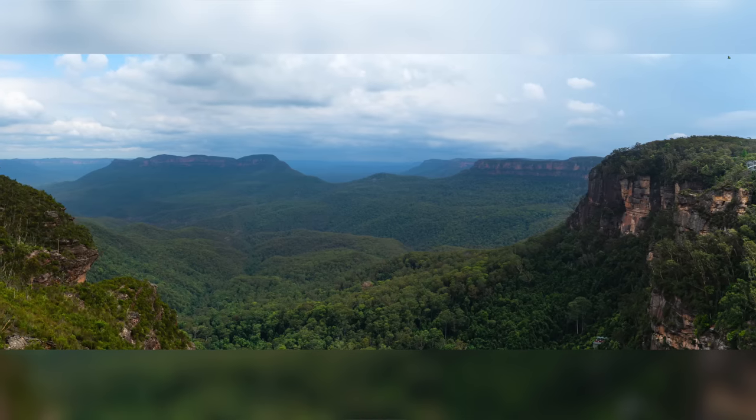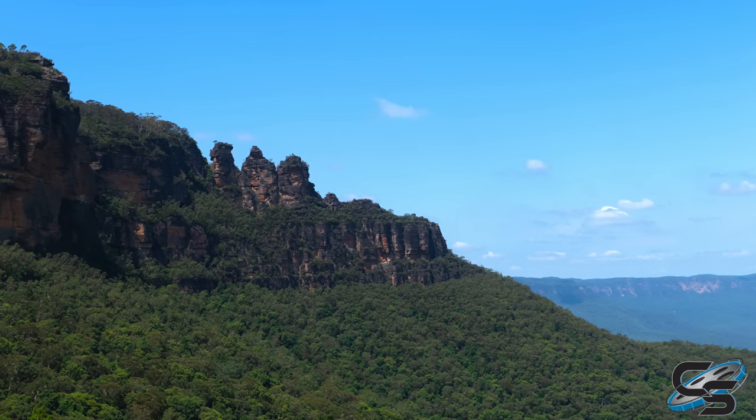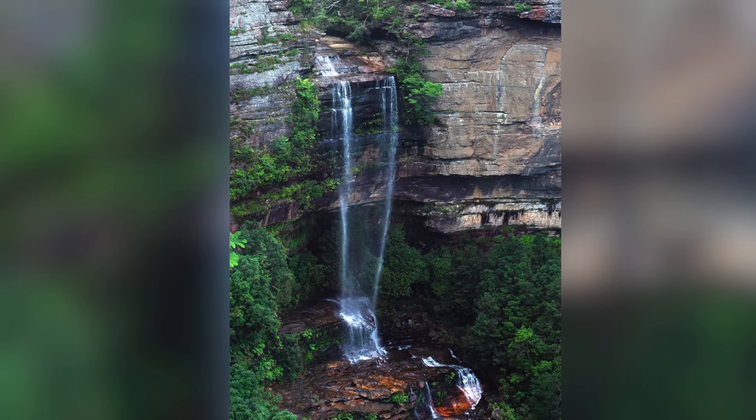Welcome everybody to the Blue Mountains of Australia. We're here just outside of Sydney to not just look at the nature — instead, an old abandoned roller coaster. We're doing both. So this is Scenic World. It's right next to the iconic Three Sisters. We're gonna show you guys some of the nature and some of the cool opportunities that you can do here a little bit later.